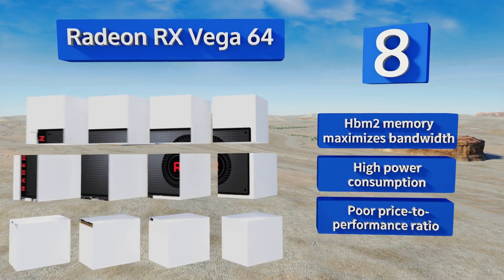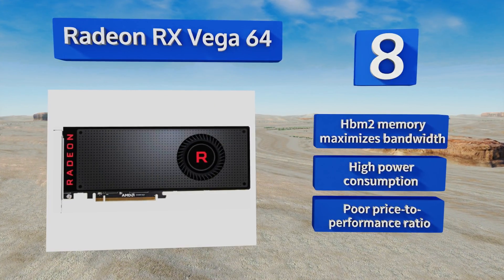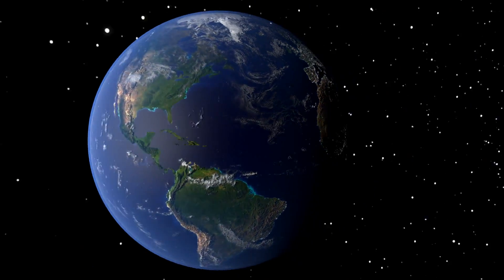However, it does consume a lot of power and it has a poor price-to-performance ratio.